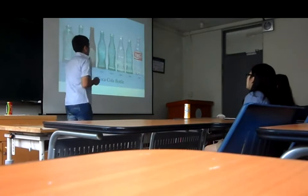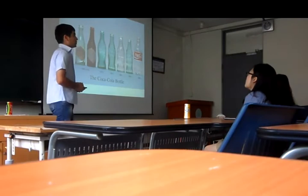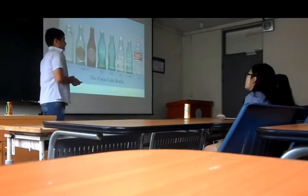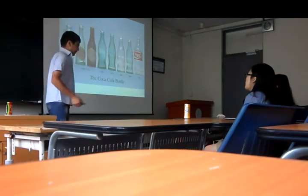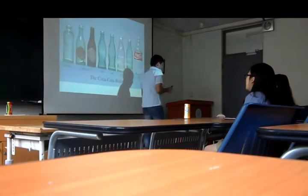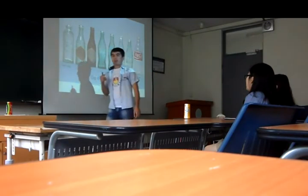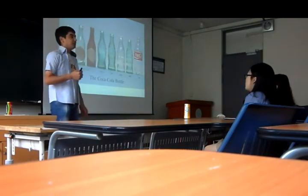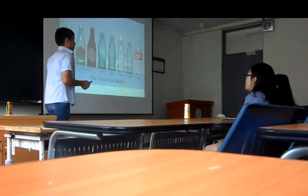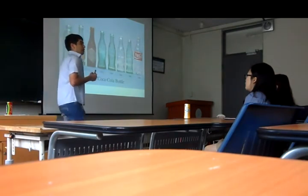Coca-Cola bottle shape was designed by the Root Glass Company according to required briefs. A Coca-Cola bottle should be one that a person will recognize as a Coca-Cola even if they feel it in the dark, and the bottle should be so shaped that even if broken it could be identified.